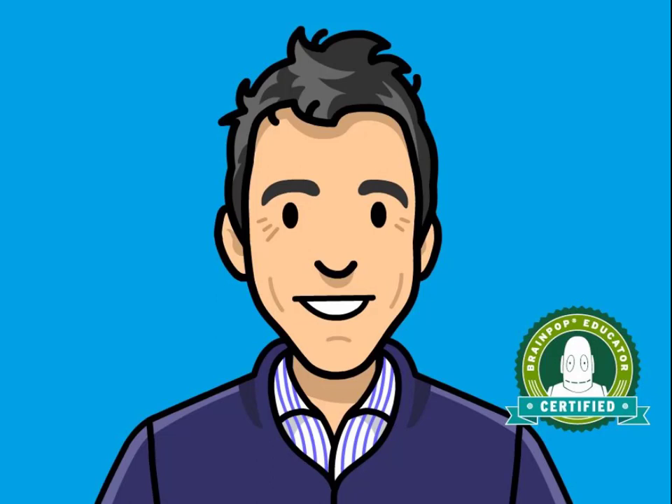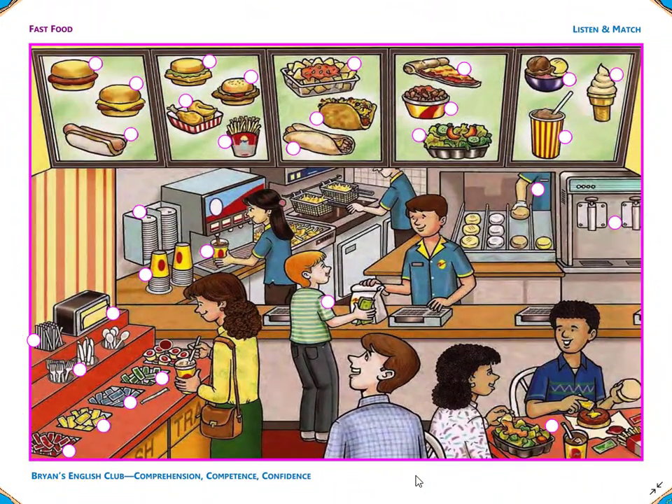Hey everyone, it's me, Brian Teacher. In this video, we'll do the listen and match for the fast food restaurant. Please listen, match the picture, and write the number in the circle. Are you ready? Then let's get started.